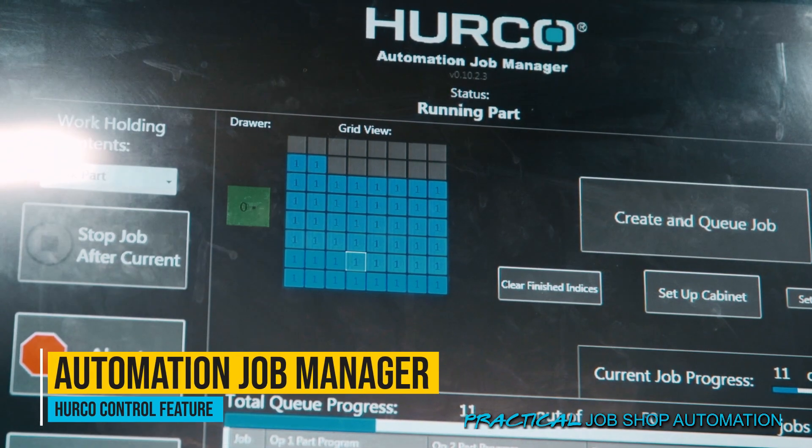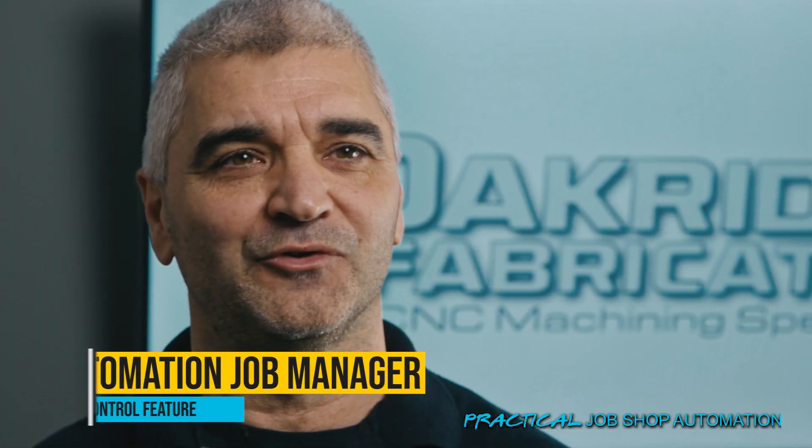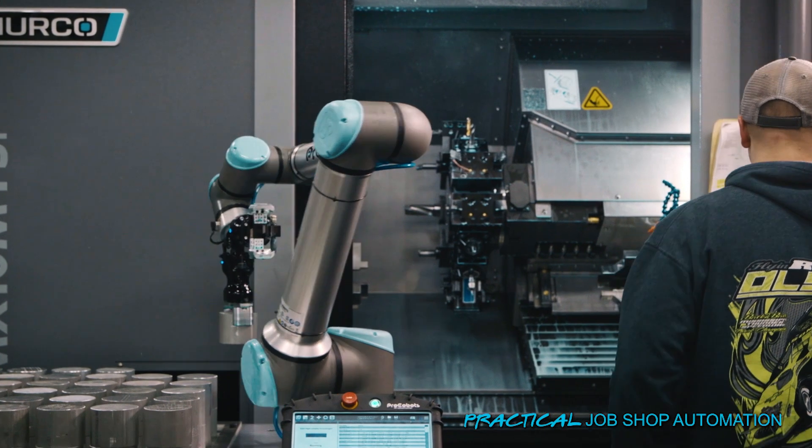The interface is so nice — it's up on the screen and you can see everything that's going on. Without that, I think we would have failed. I think we would have had them sitting in the corner like everybody else.